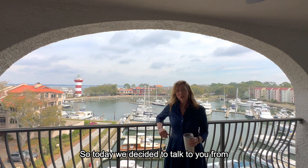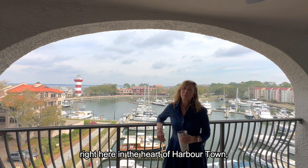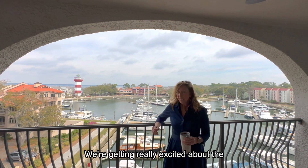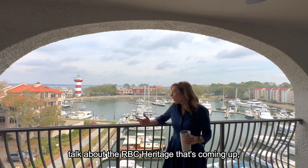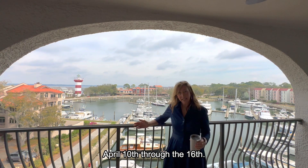Today we decided to talk to you from this incredible Lighthouse Toon villa right here in the heart of Harbortown that our client just put under contract. We're getting really excited about the elevated PGA Tour event, so what better place to talk about the RBC Heritage — coming up April 10th through the 16th.